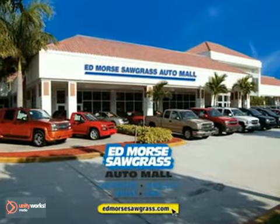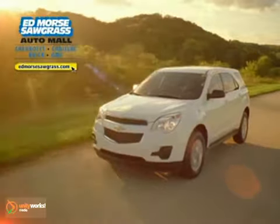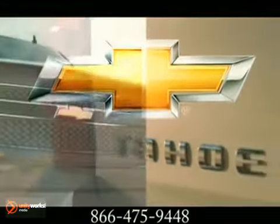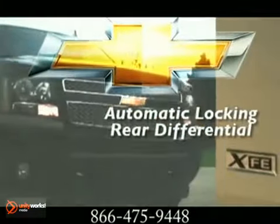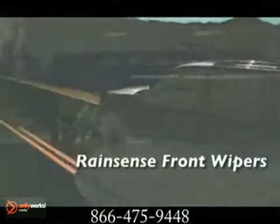For selection and quality, Edmore's Sawgrass Auto Mall is your answer. Here's the new Chevrolet for you. You want a highly capable full-size SUV that can seat a crowd and haul a trailer without breaking a sweat, yet you also need a vehicle that's fuel efficient, not just powerful. The 2012 Chevrolet Tahoe lets you have it both ways.